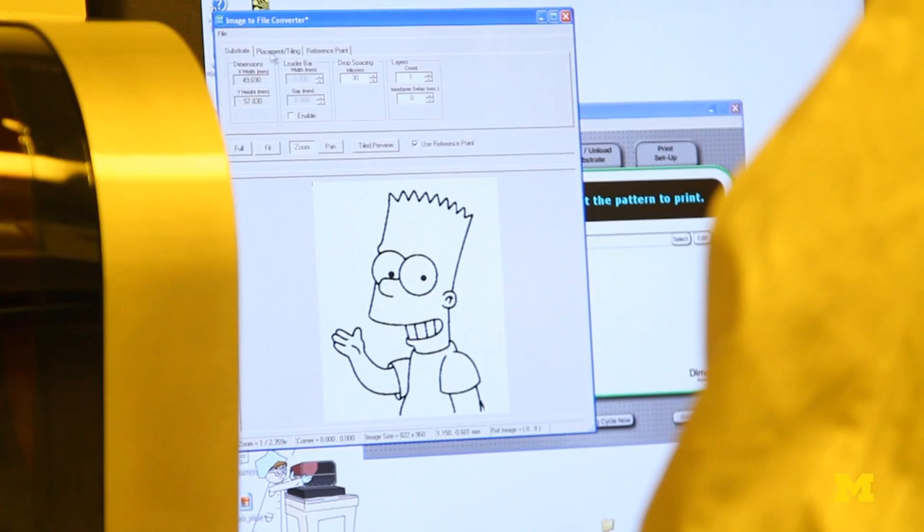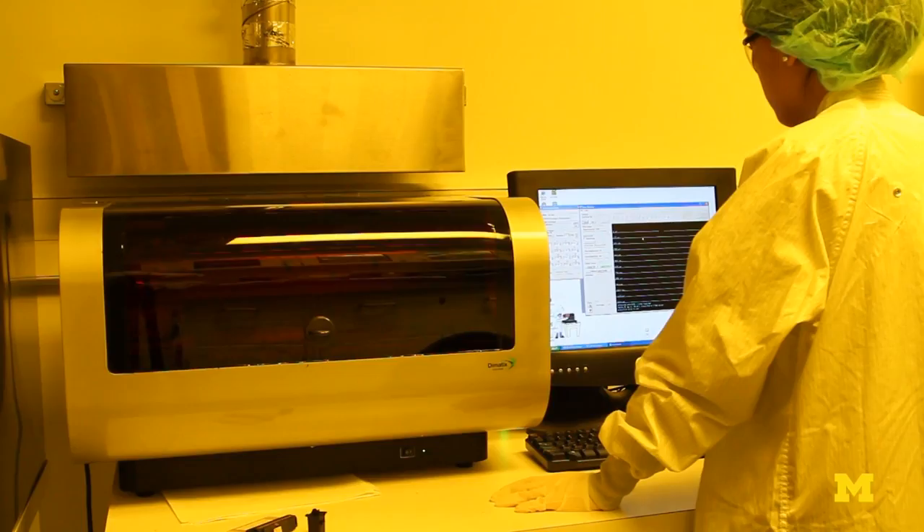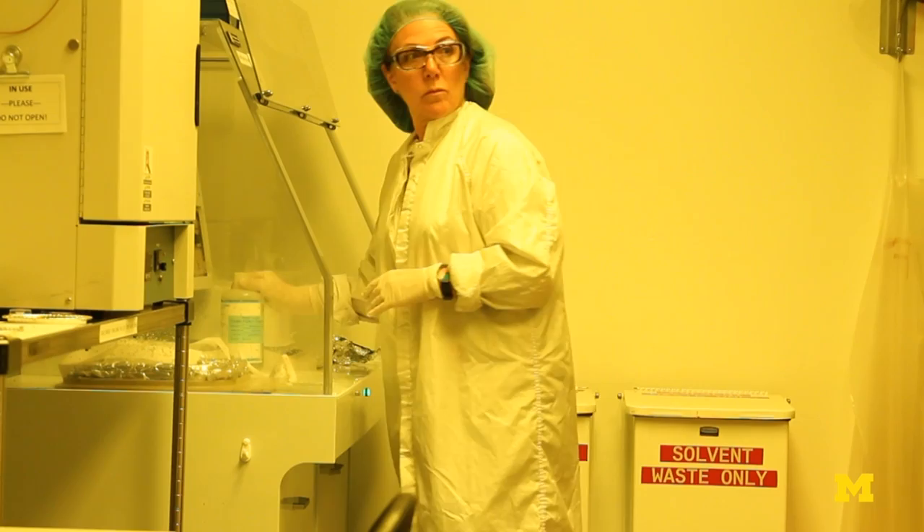They allow one to create hidden and overt images by using an inkjet printer. At the same time, they are very difficult to replicate because they require nanostructured special tools.